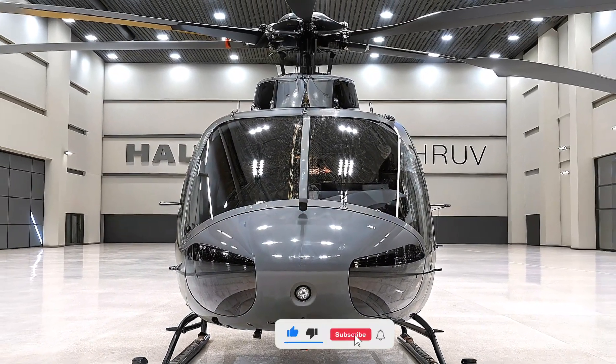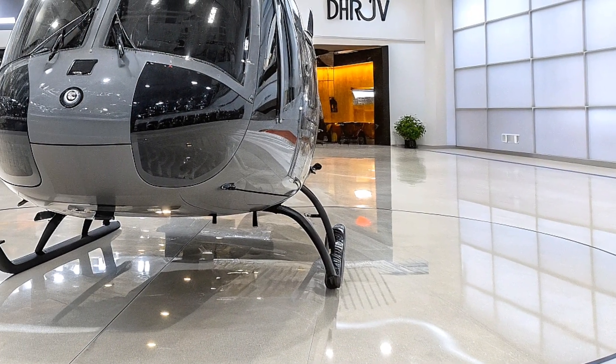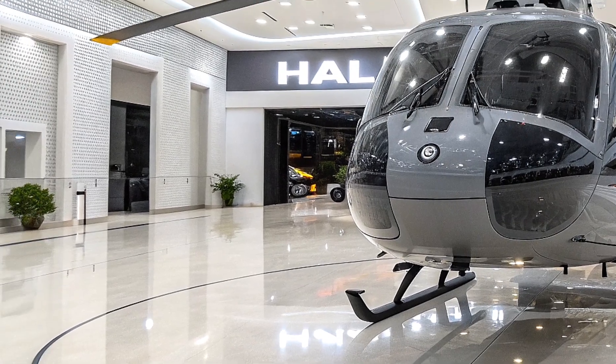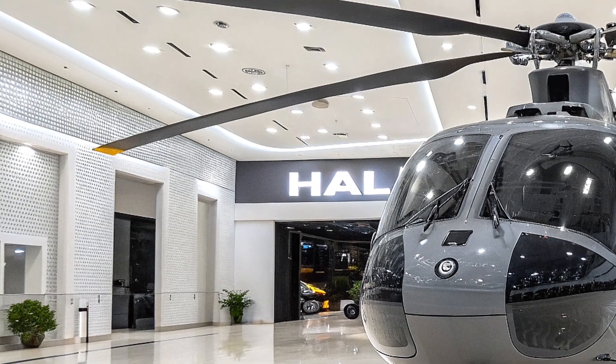Hey everyone, welcome back to Life on Wheel. Today we're diving into the exciting world of aviation with a spotlight on the brand new 2026 HAL Dhruv Utility Helicopter — a game changer from India's Hindustan Aeronautics Limited, or HAL.